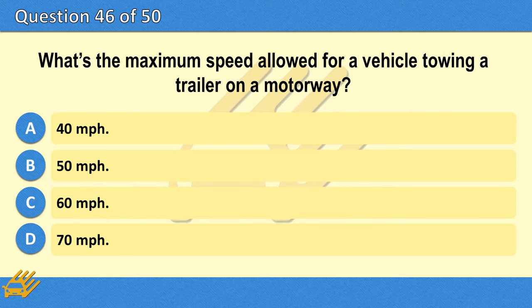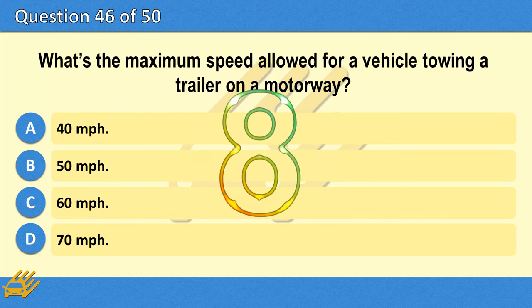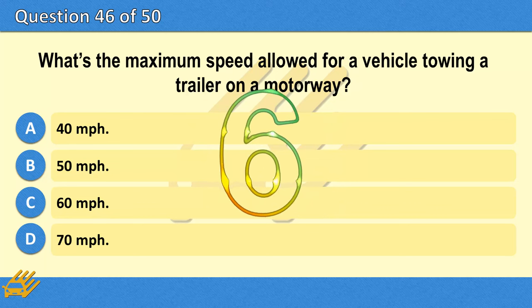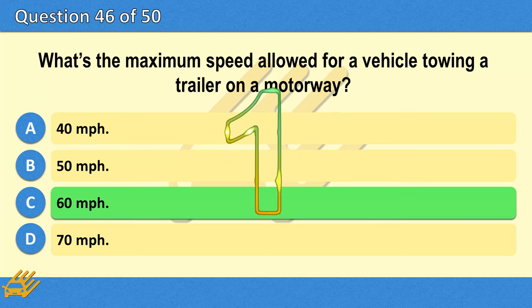What's the maximum speed allowed for a vehicle towing a trailer on a motorway? A. 40 miles per hour. B. 50 miles per hour. C. 60 miles per hour. The correct answer is C: 60 miles per hour.